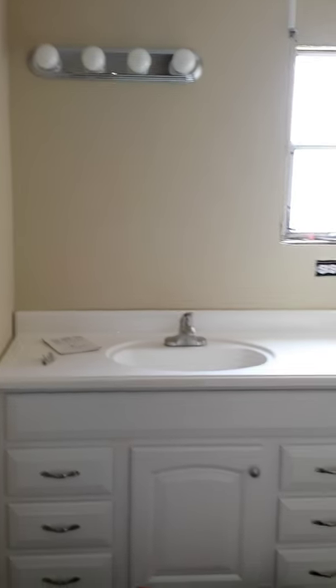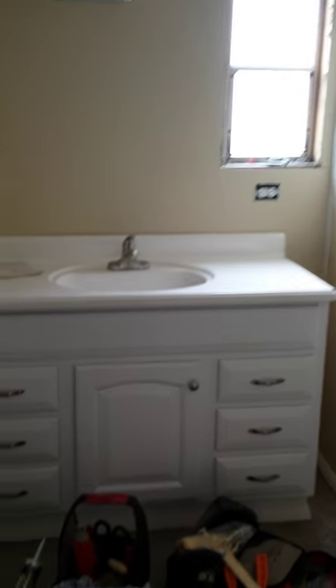We'll go down the hallway. We still need to get a new furnace, but this is the new tub and tub surround — pretty close to finished. New light, new vanity. Obviously the commode will go in there, but we've got new flooring in here and a new fan.